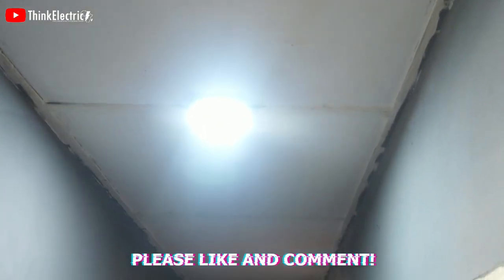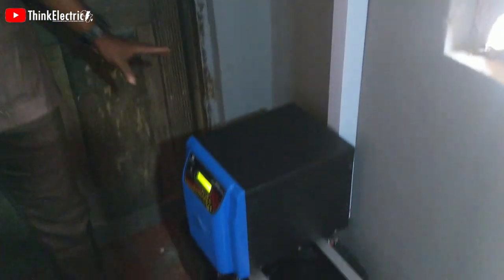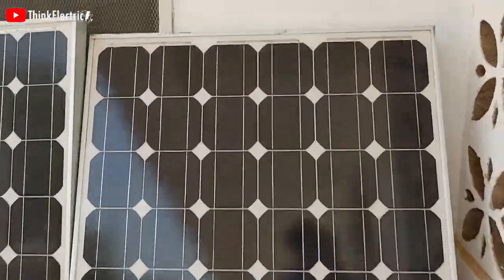So the whole process as it is now: the panels, the charge controller, the inverter, and the two batteries — that is the setup. So the 2.5 KVA system is complete. So would this satisfy our energy needs throughout the day working hours?